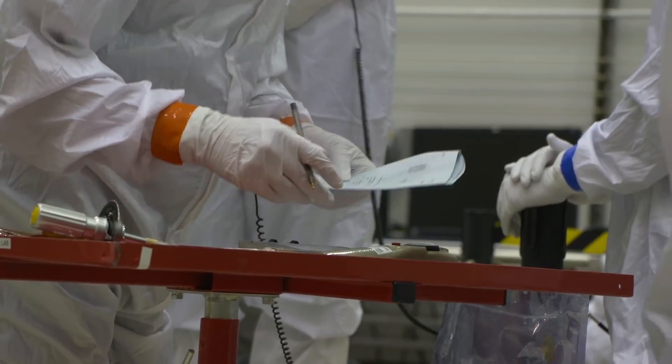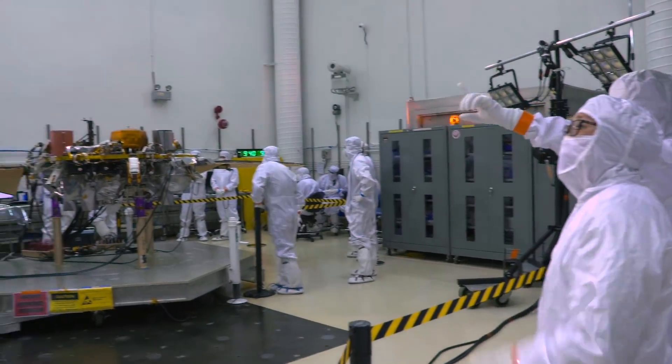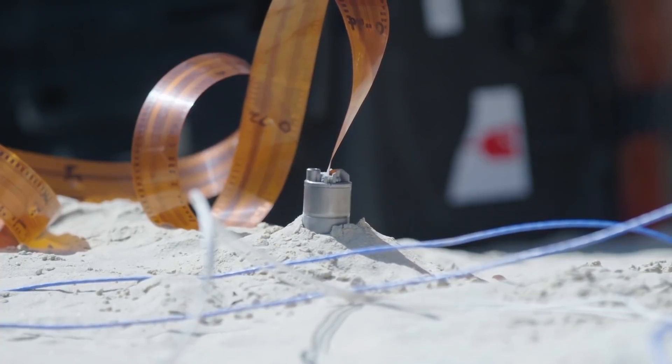For any of that science to happen, we need those instruments to work, which means they've got to survive the trip to Mars. And that's where engineers like Farah come in. My name is Farah Alave and I'm a payload systems engineer on InSight. My job, once we received those instruments, was to make sure that we put the instruments and the lander through all the environments that it's going to see between now and landing and on the Martian surface.